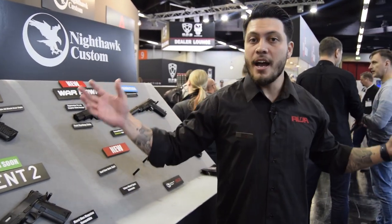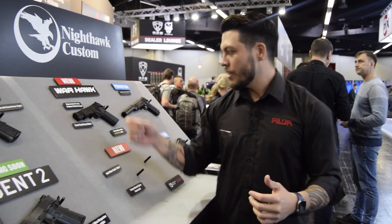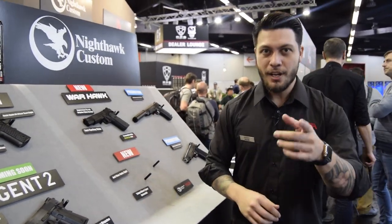They're Tokyo Marui spec magazines for green gas, and you guys know what that means. So go ahead, get this when it comes out really soon, and go have at it.